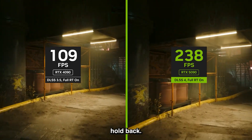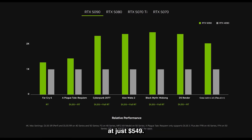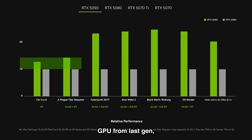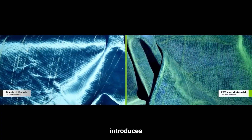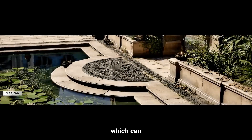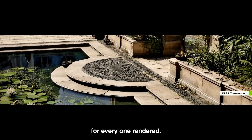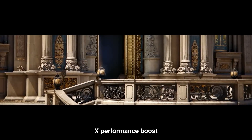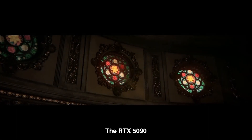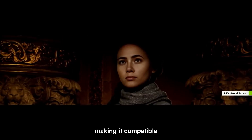And Jensen didn't hold back. He claims the 5070 delivers 4090 performance at just $549. If that's true, NVIDIA might have just killed their own flagship GPU from last-gen. This generation introduces real-time AI rendering and a feature NVIDIA is calling multi-frame generation, which can literally predict the future by generating up to three additional frames for every one rendered. This means up to an 8x performance boost in supported games. And the RTX 5090 now fits into a sleek two-slot form factor, making it compatible with more cases than ever.